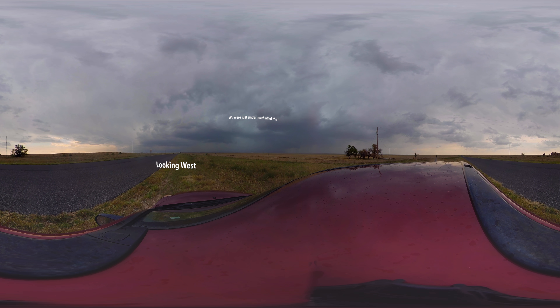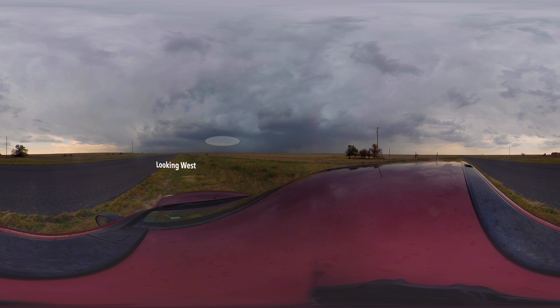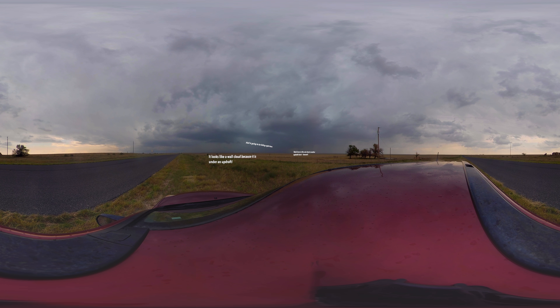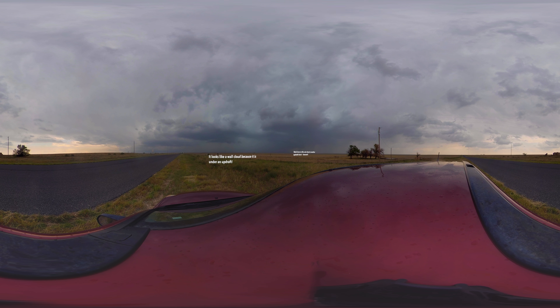We're out here a little bit east now, and it's just like a collection of updrafts. There's so much going on back here. It's hard to really tell, but right here — what's that? That almost looks like a wall cloud, doesn't it? Because it's right underneath an updraft, there's a downdraft right there. Oh my gosh, that looks very interesting. But there are a lot of updrafts here, and a lot of them are precipitating. This could be an outflow feature, aka a developing shelf cloud.